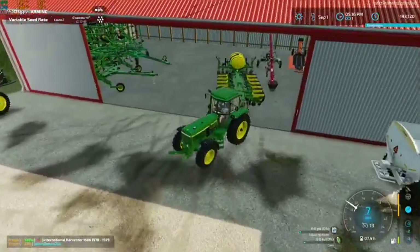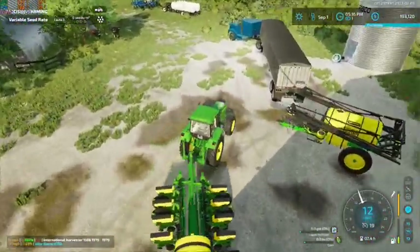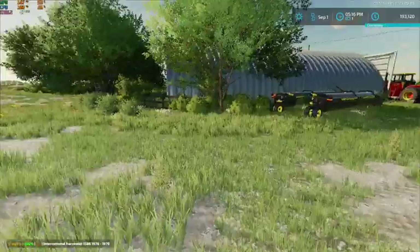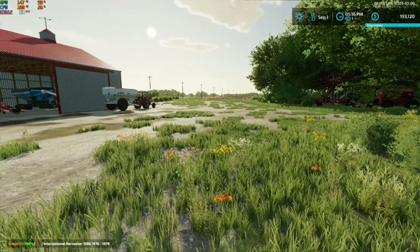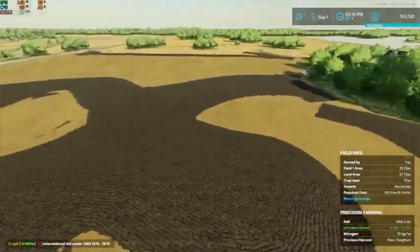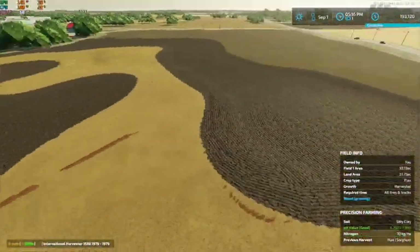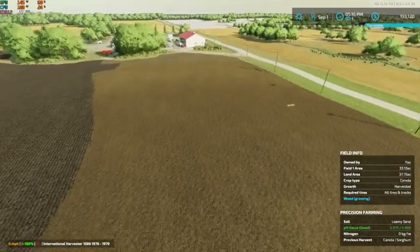We're going to take this guy easy and pull him right up here. That guy is done as well. Now if you guys look, we have one big field here - I got everything done and got it all fixed up, so we are good to go on that field.